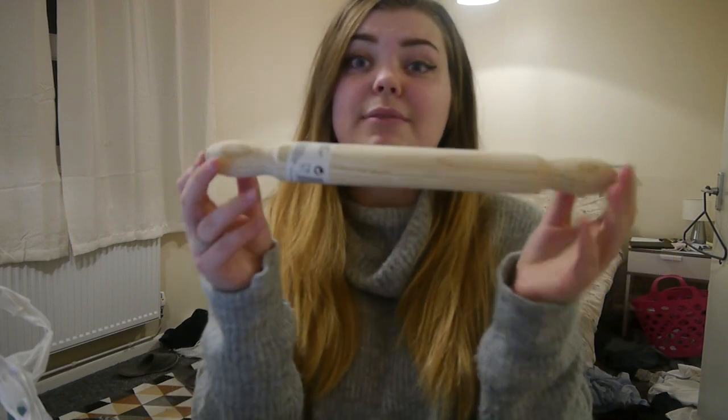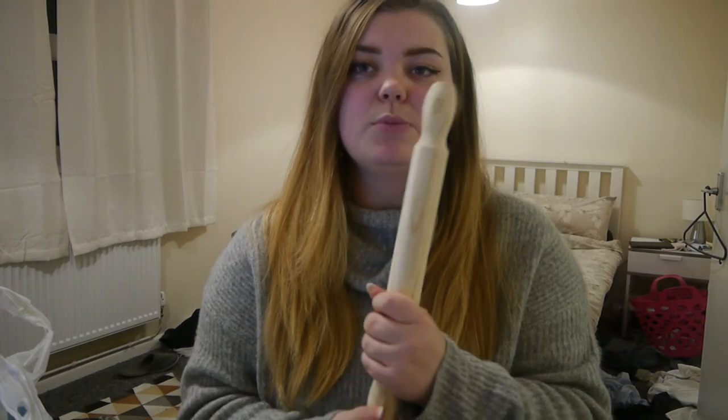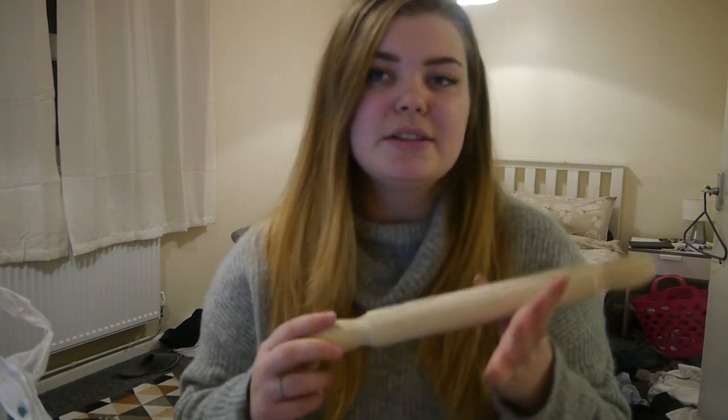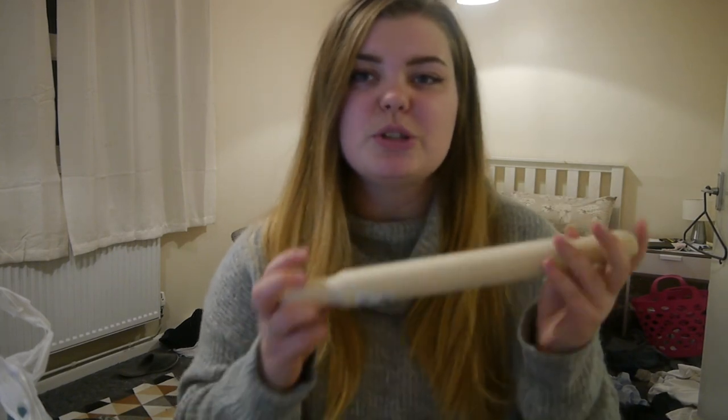For Christmas Dan brought me a lovely baking set — it's absolutely amazing — but one thing I don't have is a rolling pin, so I just picked up this one from Poundland. I just needed one and didn't want to spend too much on it, so this does the job.